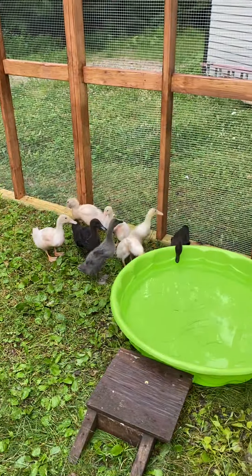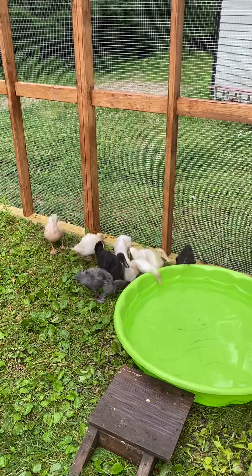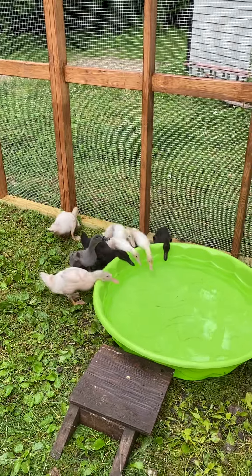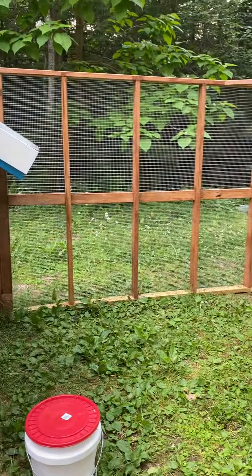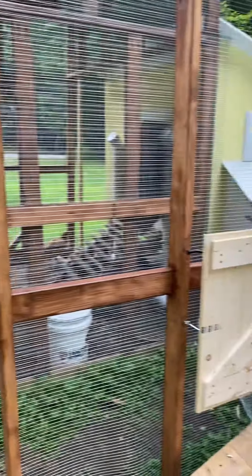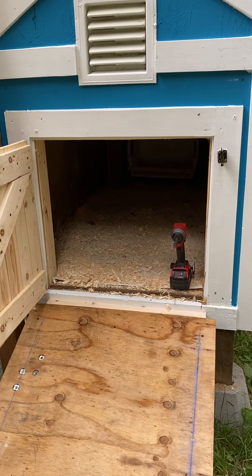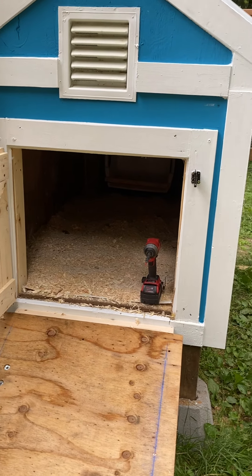So here are the duckies outside. We got them out between 7 or 8 last night. Joe and I finished the top row of the hardware cloth at like 9 o'clock. This is their coop. And they seem to like Milwaukee tools.